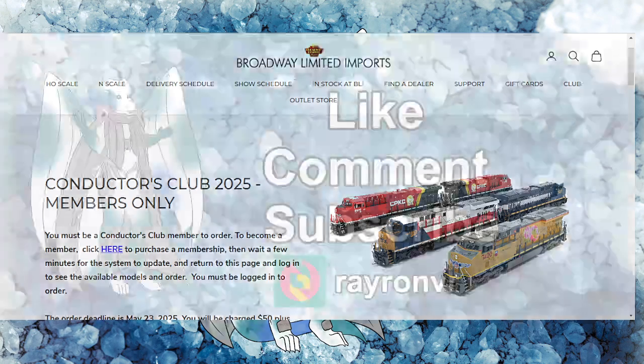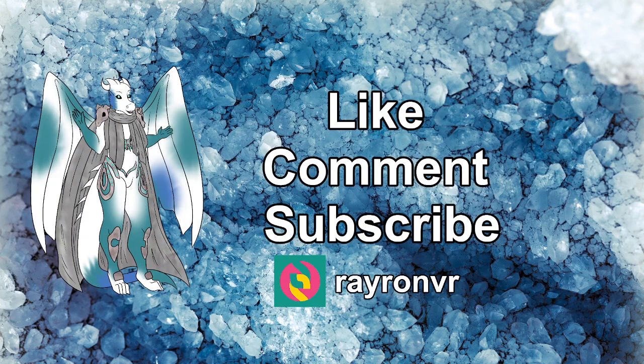What do you guys think — are you going to be grabbing some of these diesels from Broadway Limited? Great deal, and probably something I'll look for in the future is getting that CP KC scheme. Let me know down in the comments if you're going to purchase one of these diesels — I can't wait to see these out on your railways. Like, comment, subscribe, and become a Dragon Star over at Subscribe Star Ray Ron VR. Thanks so much for watching and I'll see you on the next video.